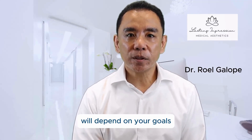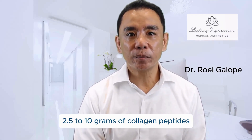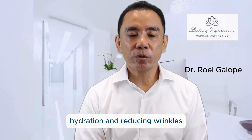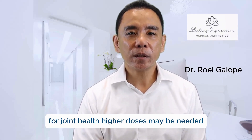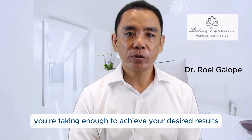Let's also talk about dosage. The amount of collagen you need will depend on your goals. For general skin health, studies have shown that a daily dose of 2.5 to 10 grams of collagen peptides is effective for improving skin elasticity, hydration, and reducing wrinkles. For joint health, higher doses may be needed. Always check the recommended dosage on the supplement label and make sure you're taking enough to achieve your desired results.